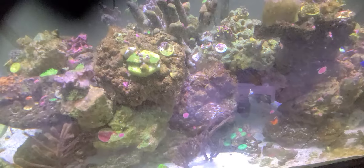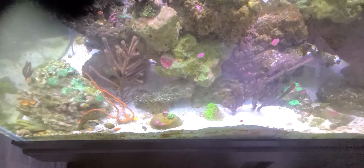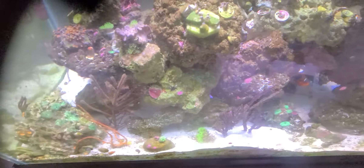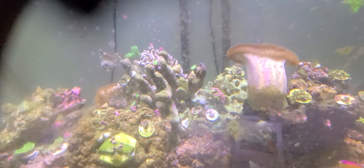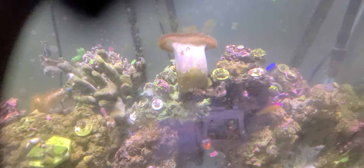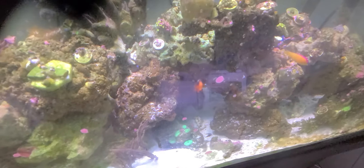Some of the Zoas are not doing very well. I just did a partial water change on the tank yesterday, and I gotta do some more. I just don't have time to get it all done right now, so I'm hoping everything will hold on and just continue to grow.